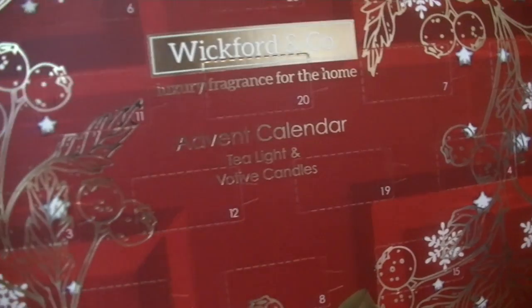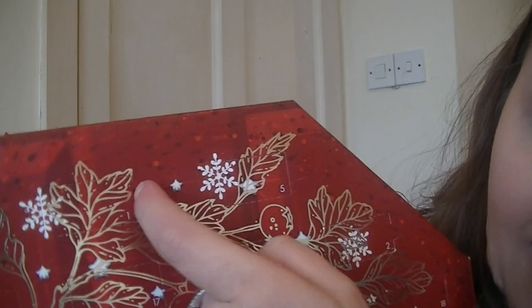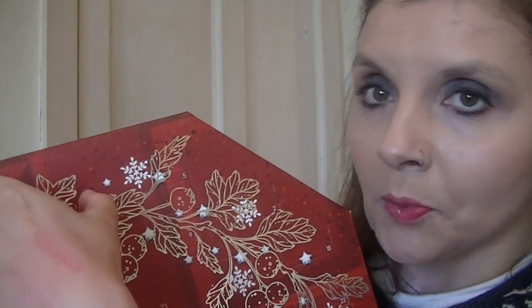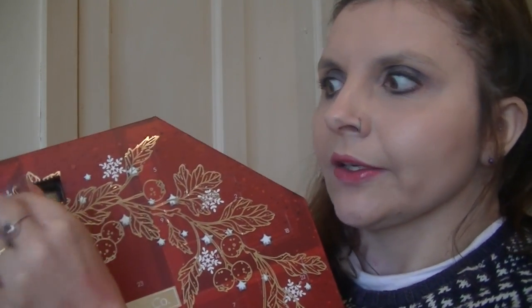Tea light and votive candles — I've never heard of that word before, but there it is. I'm just going to go straight into it. I think it's going to be a long video again so brace yourself. Day one is up here, and it does have a little indent to help you open it, which is good because we had some trouble with our last calendars. This is the last calendar of this year though!